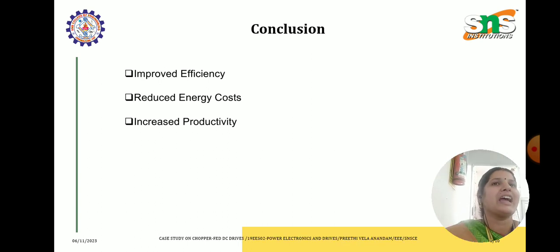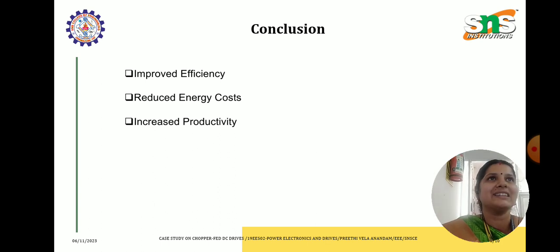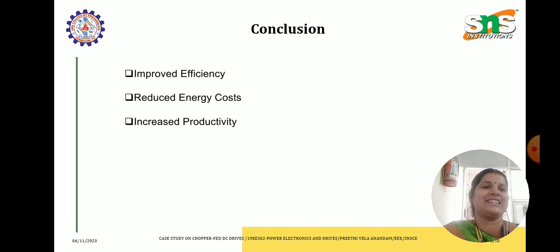The company is very happy with this. The implementation of chopper fed DC drives proved to be a game changer for ABC Manufacturing Company, because they attained improved efficiency, reduced energy cost and better control for their industrial processes, which led to increased productivity and a competitive edge in the market. This case study outlines a hypothetical scenario showcasing the implementation of chopper fed DC drives and the benefits they could offer in an industrial setting.